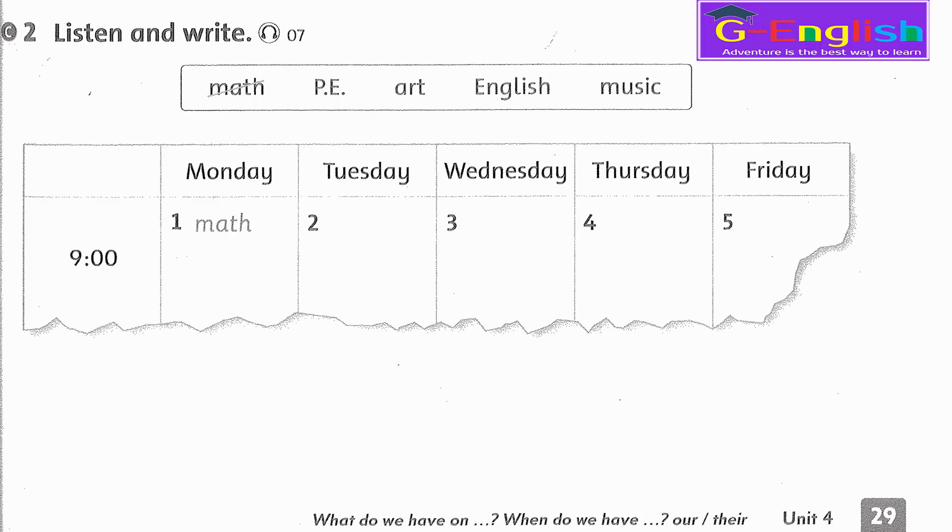Listening 7. Listen and write. 1. Hi, Bao. Do we have math today? Yes, it's Monday. We have math on Monday. 2. When do we have art? We have art on Tuesday. 3. What do we have on Wednesday? On Wednesday, we have music.